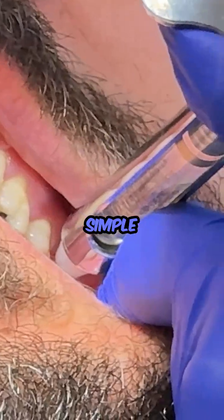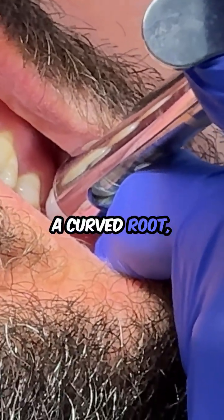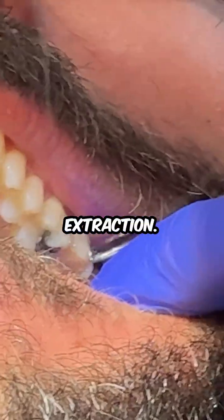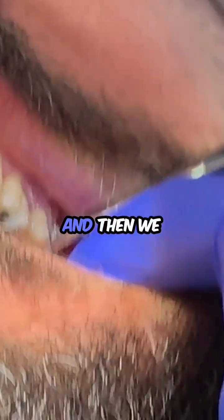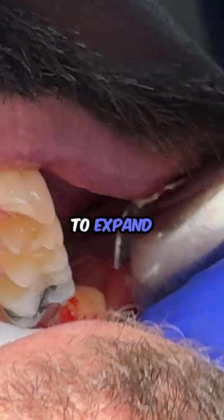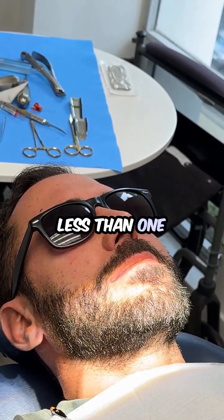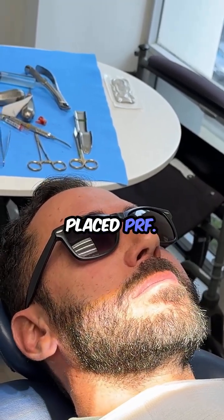In this case, this is a very simple extraction of the wisdom tooth, although there was a curved root. So there was a chance we would have to do a surgical extraction. All we did was numb the patient with local anesthesia and then we elevated and luxated the tooth — that means we put pressure on it to expand the bone. The whole procedure took less than one minute, and then we drew blood and placed PRF.